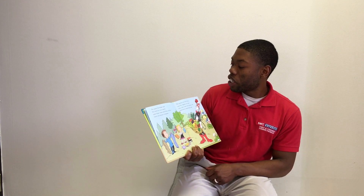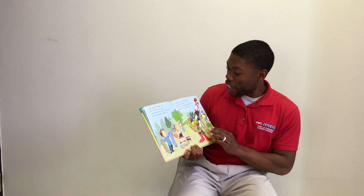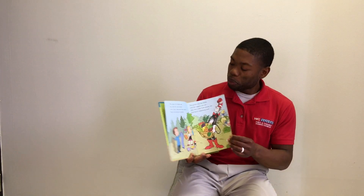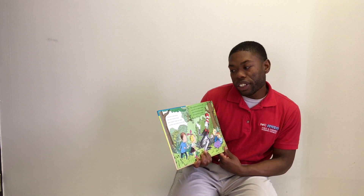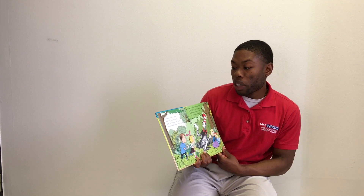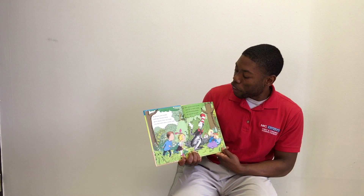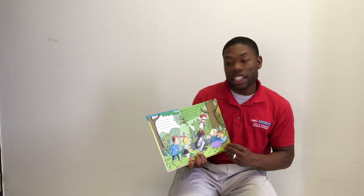The grains and the fruits and the veggies you eat — why, they come from plants too! And here's something neat: in deserts and woods and rainforests thick, are plants that can make you feel well when you're sick. Yes, plants serve us well and fill so many needs, and flowering plants all started as seeds.